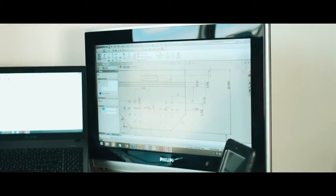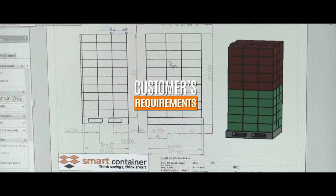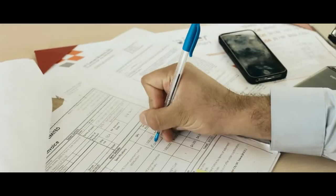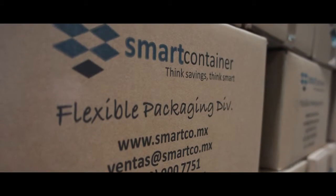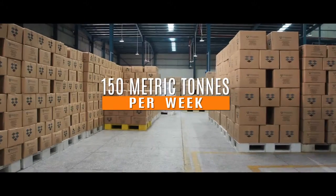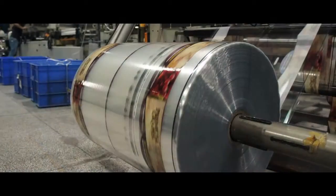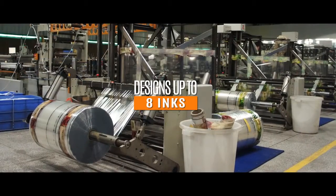Our design team will work closely with your marketing department in order to meet your customers' requirements. We are able to process 150 metric tons per week of flexible packaging. Our rotogravure printing will provide the best quality in the market, with designs up to 8 inks.